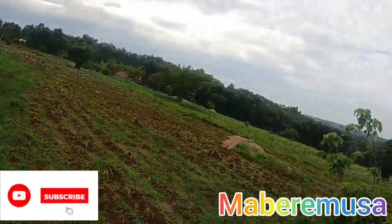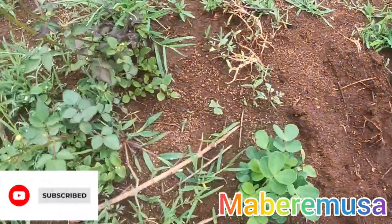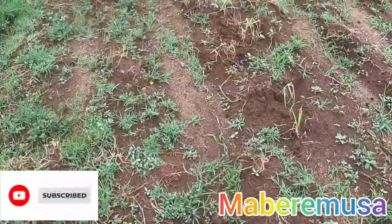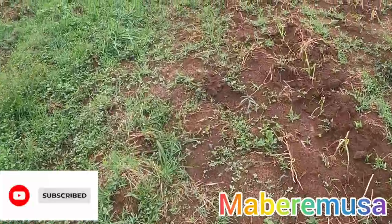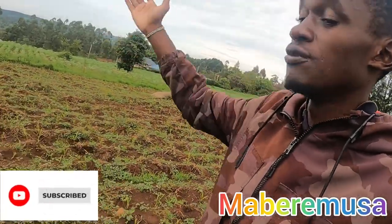Everything is green, everywhere is green. Let me be careful — these are groundnuts. They planted groundnuts here, but they harvested, and the remaining groundnuts grew up. This is a very beautiful farm — a very large farm. It has a lot of plantation, divided with many types of plants.